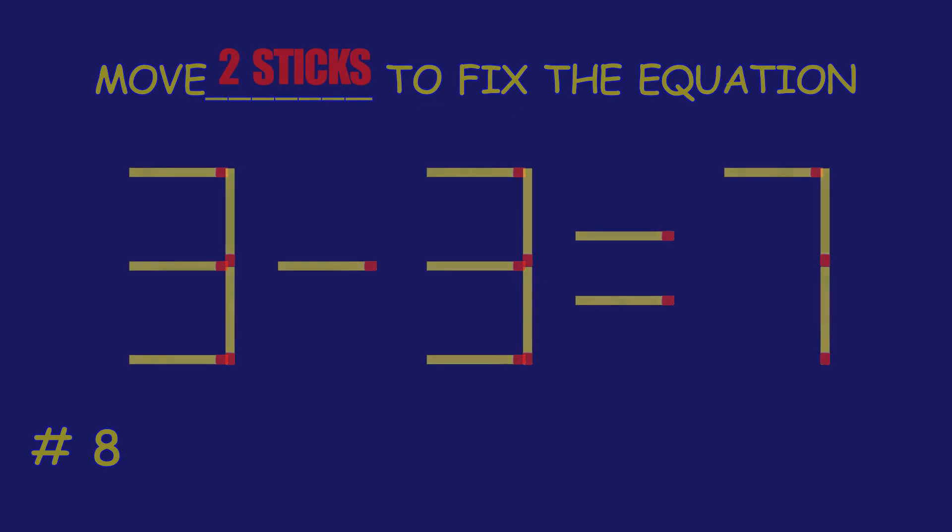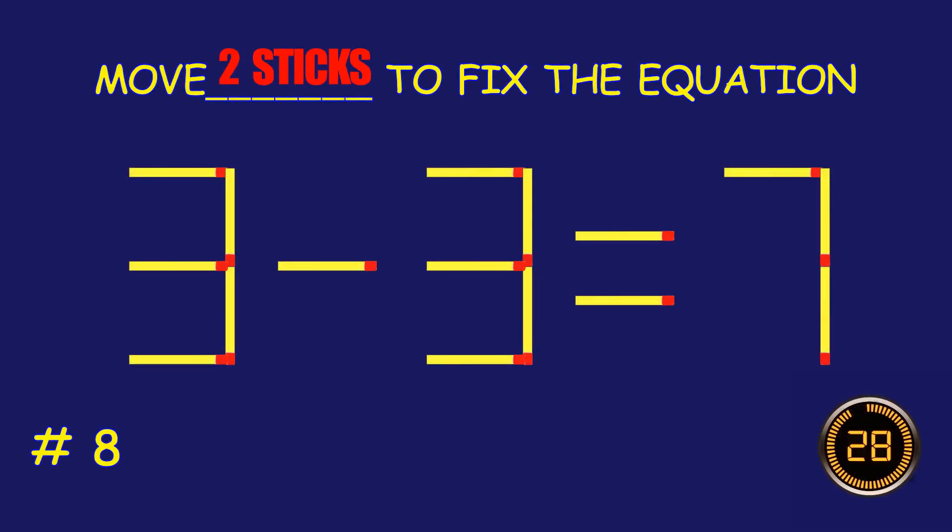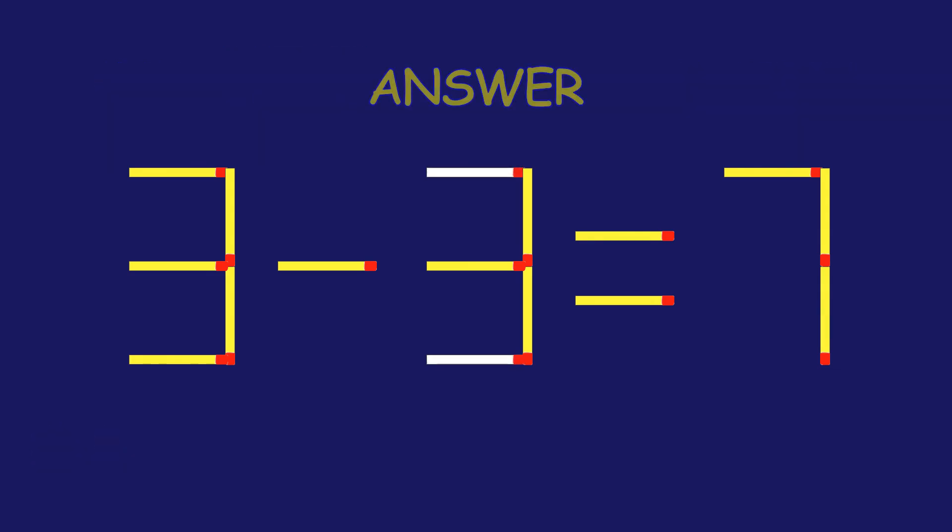Puzzle 8. Move two matchsticks to fix the equation. You're doing fantastic!